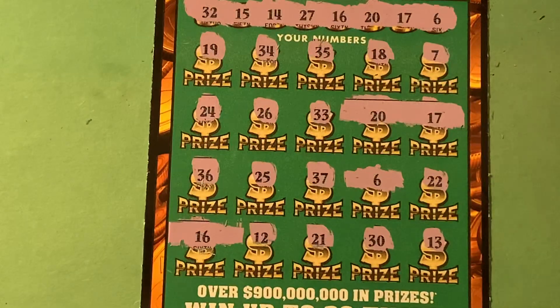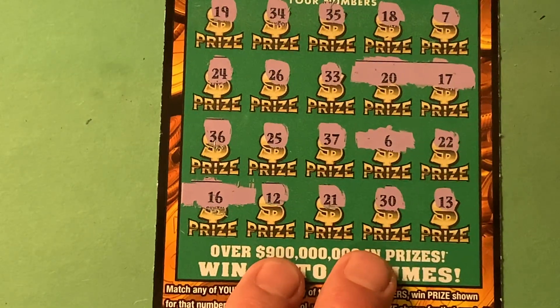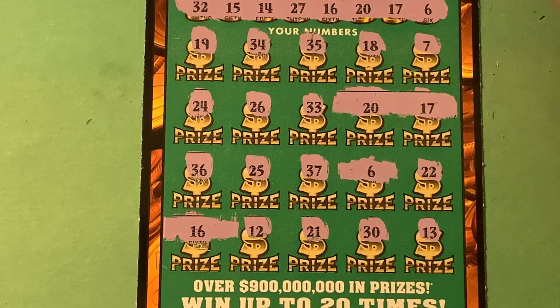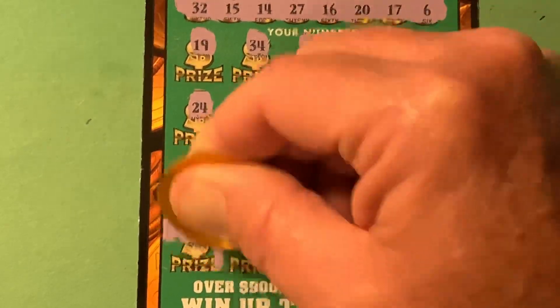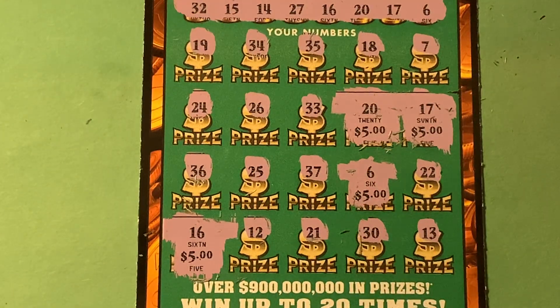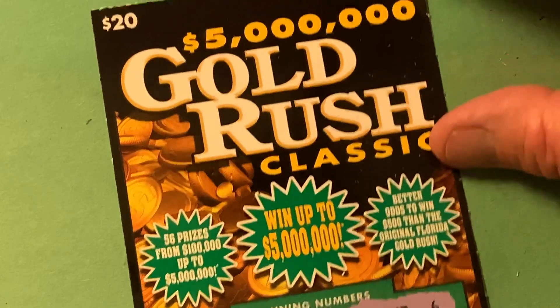Four matches — that's fantastic. Not on the Gold Rush Classic though. On the Gold Rush Classic, if you get four matches, they will actually give you $5 under each one for a total of $20 — break-even. This is break-even central. Let's see what we got. Here we go. Five. Told ya. Ten. Fifteen. And $20. Can you believe that? $20 ticket and there's $5 prizes. That's the Gold Rush Classic from the Florida Lottery.